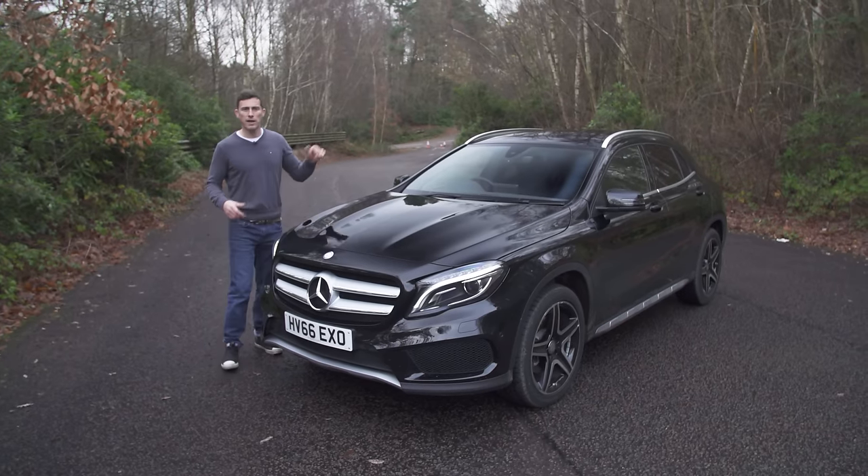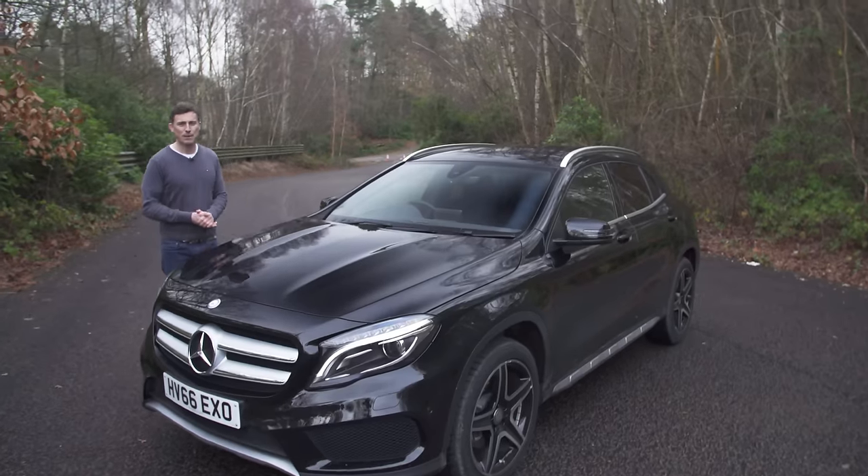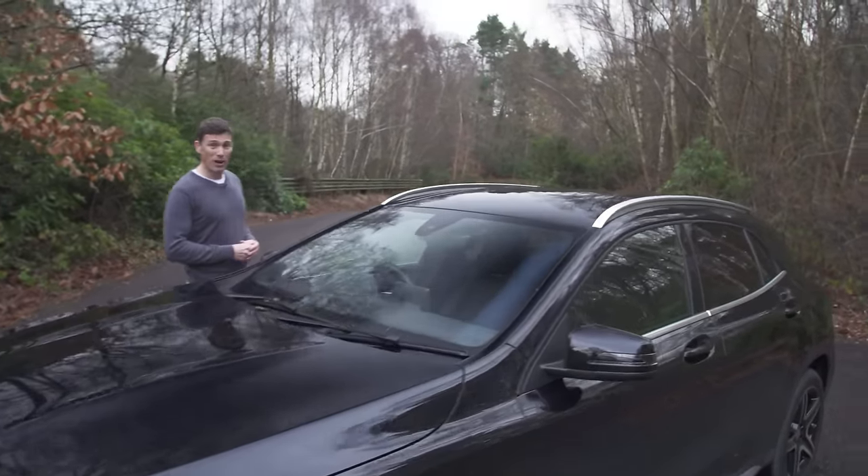If you click up there to go to carwow.co.uk you can compare offers from dealers and buy at a price you're confident in — on average people save £3,600 on a new car through CarWow.